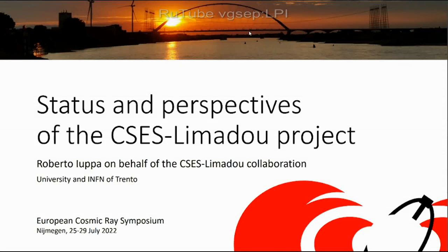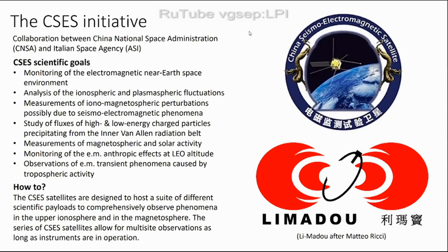Thanks. I'm Roberto, here on behalf of the CSES-Limadou collaboration. I thank the organizers for the invitation. CSES — it's difficult to pronounce — stands for China Seismo-Electromagnetic Satellite.